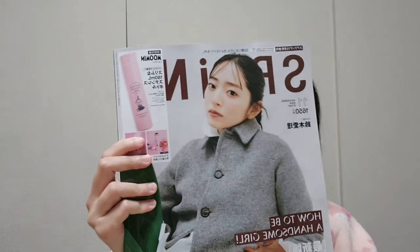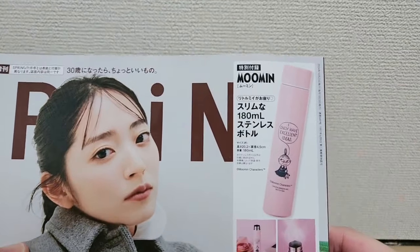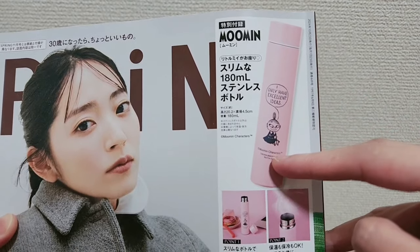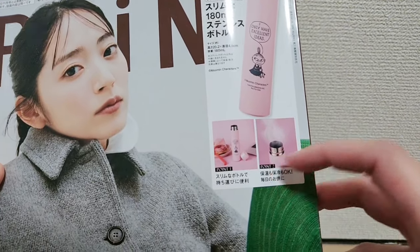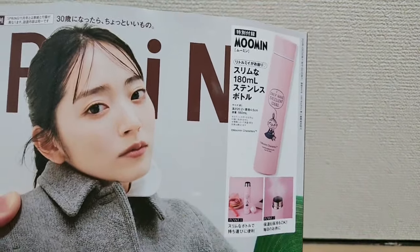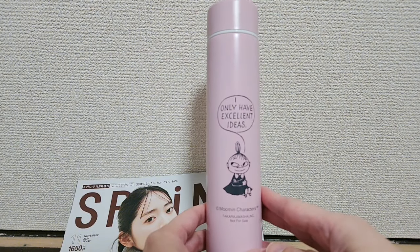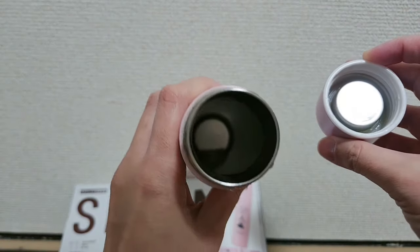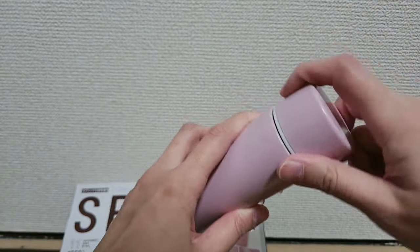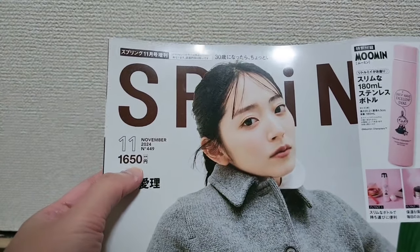I'm back at home and this is the one that I got, so let's take a look. I'm zooming in closer — I got this one, the Moomin magazine with a small thermal bottle, 180 milliliters. You can put hot water or hot tea in it. This was very rare, that's why I chose it. This one costs 1650 yen.